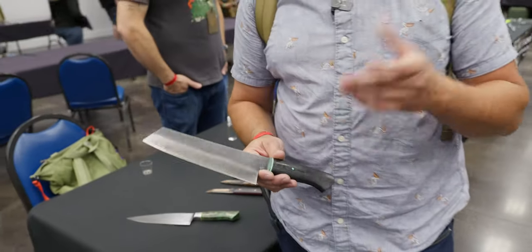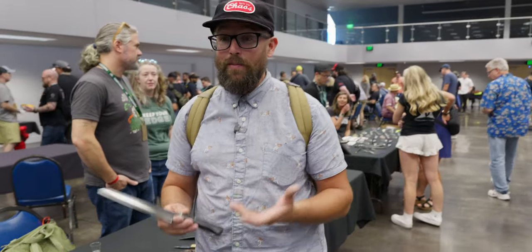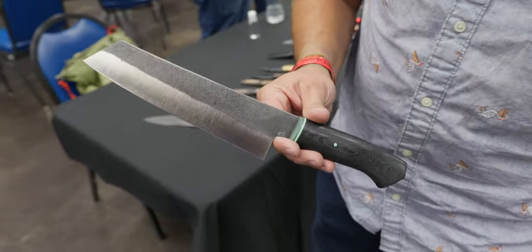This thing is super light. I asked him how bad it is to forge Magnacut, because as we all know it's pretty tough. He said it beats you up a bit, but that Larrin Thomas — obviously the creator of Magnacut — has been really gracious in helping him figure all that out. Really cool knife design, but also a really cool process and material. Rossi Knives — some amazing handmade kitchen knives here at the show.